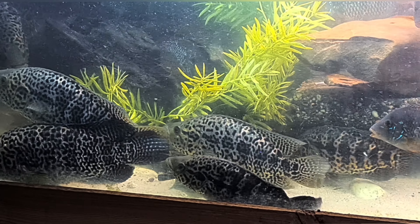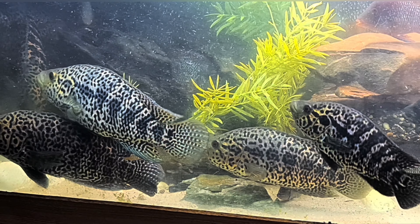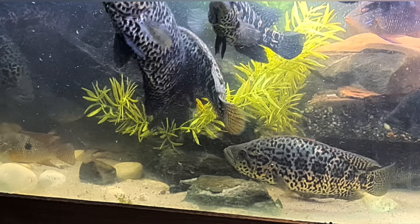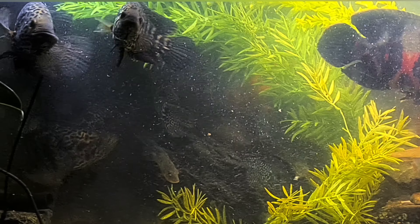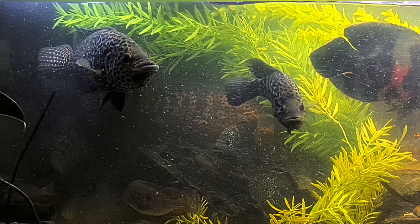Look at them — beautiful. There are still some at the back, you can't quite see them but there are a lot of jaguars. Yes — I love them.